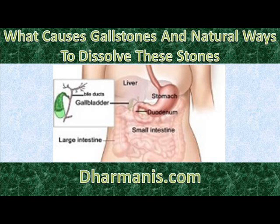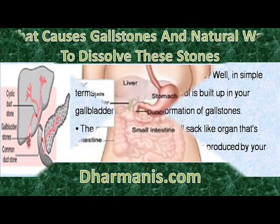Hi, I am Nick Spokinghorn and in this video I am going to describe what causes gallstones and natural ways to dissolve these stones.